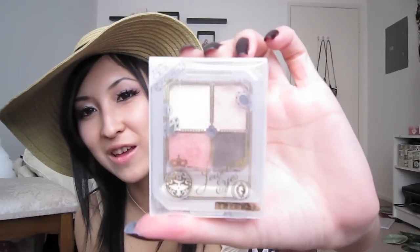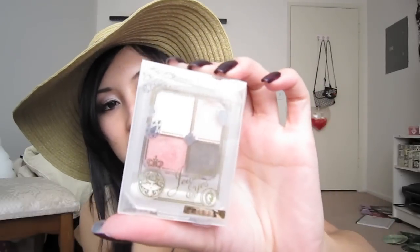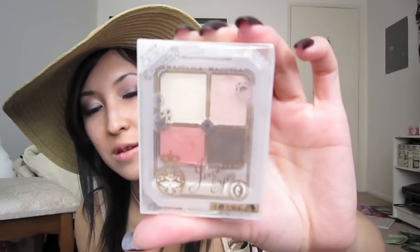She got me a Majolica Majorca Jeweling Eyes Quad — I really, really like these. I already have one and use it a lot. This one is in PK785, so really cute pinks and a brown. I really like it and I want to do a tutorial on it, so once I play with it more I'll film a tutorial for you guys.